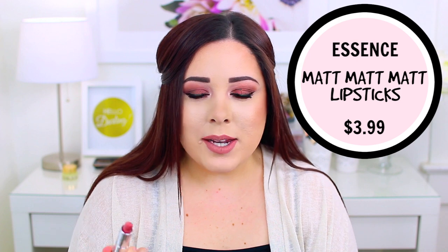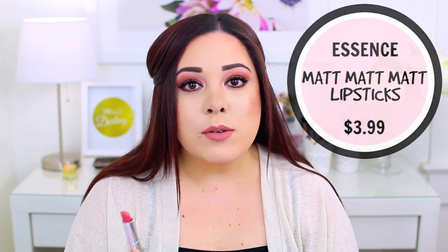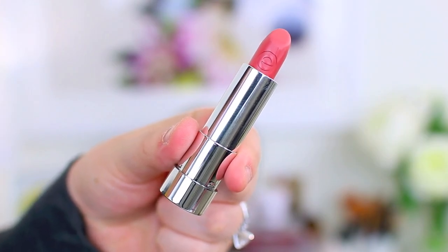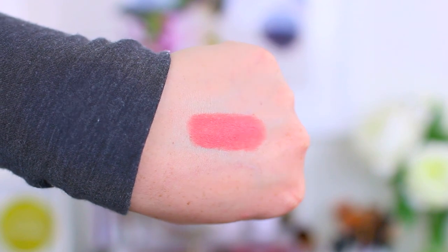My Ulta had a display with the Essence Matte Matte Matte lipsticks a month or two ago. I don't know a ton about Essence — the only place I can find them is at Ulta. But I saw the new display and grabbed one, shade 01, and I love it. They give a really beautiful matte finish but they're really comfortable, and they had a good range of colors. If you've been looking for a new drugstore lipstick, the Essence Matte Matte Matte line is amazing.